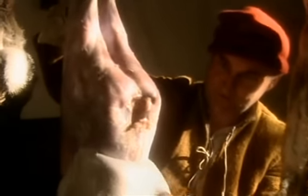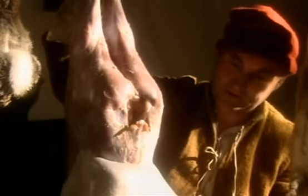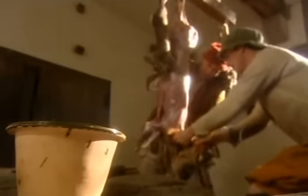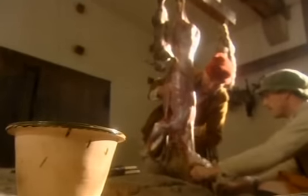Now we've legged it, this is the next process. We're just going to pull the skin straight down quite swiftly and leave the carcass behind, and hopefully have a nice clean skin. Just need to de-brow it now and it's ready for the spit.